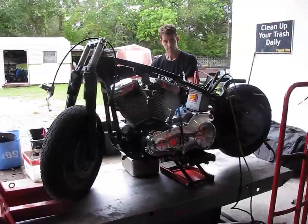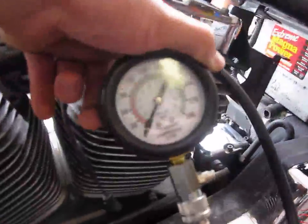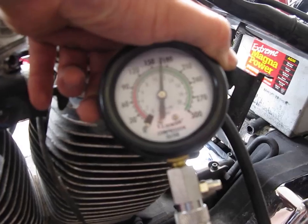We've done the front cylinder, now we're going to do the rear cylinder. Hold it until I show the gauges — starting at zero. Go. Good.